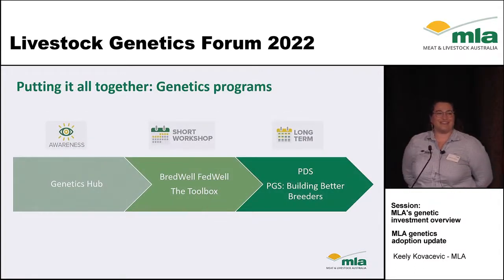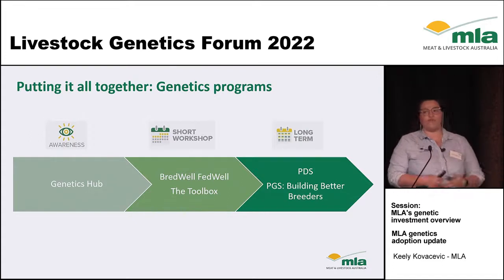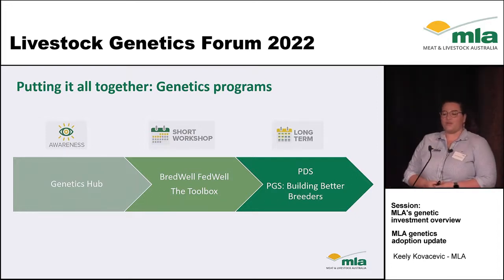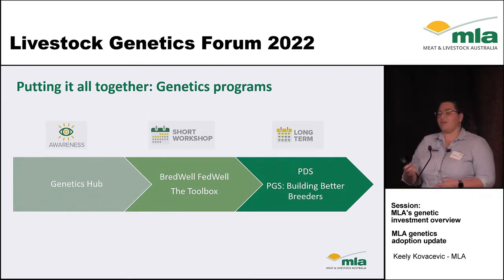Pulling it all together: we start with our awareness activities — something like our genetics hub or a forum like today. From there, people get an interest sparked and sign up for a short workshop like Breadwell Fedwell or go onto The Toolbox. From there, they sign up for something like Building Better Breeders or join a PDS group. And that's where we really see the change on farm — where we see productivity and profit increase, and the real benefits that genetics can bring.